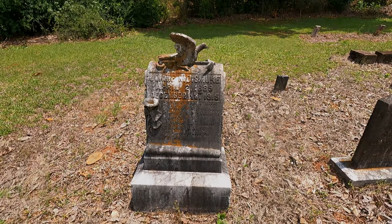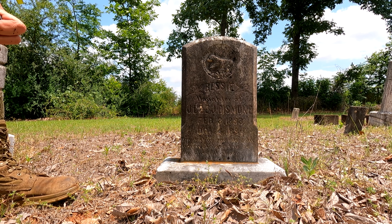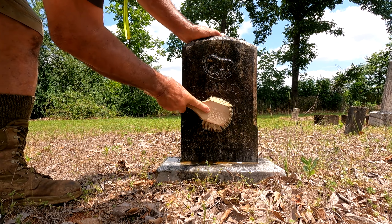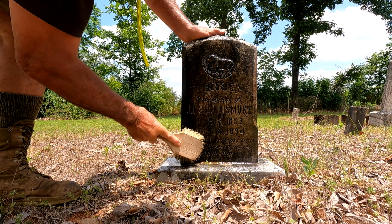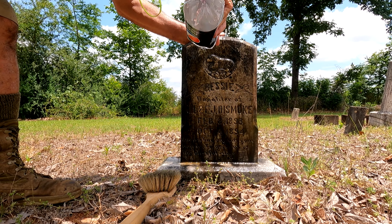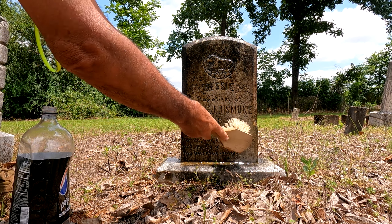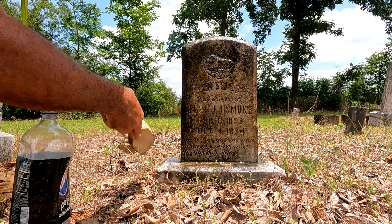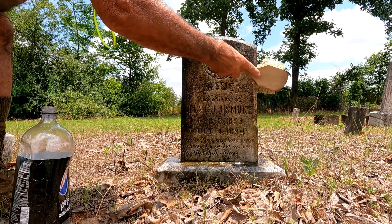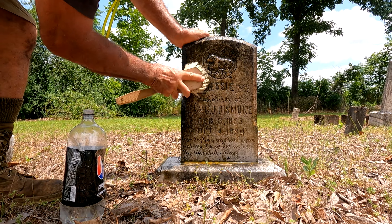Here's another one — Bessie, daughter of J.L. and E.J. Dismuke. February 8th 1893, October the 4th 1894 — didn't live very long, about seven months. 'Our darling one has gone before to greet us on the bright, blissful shore.' And there's a lamb on the top — a little lamb. That's cleaning up nicely.